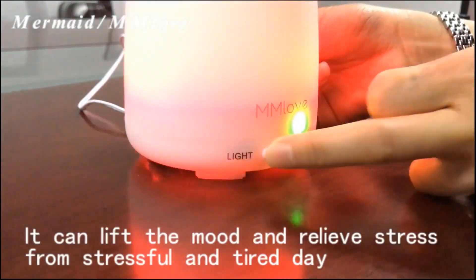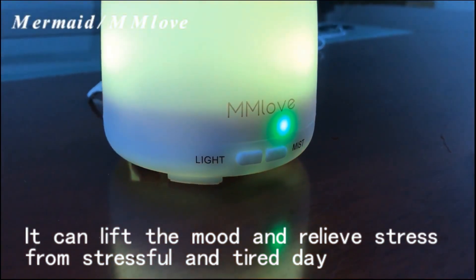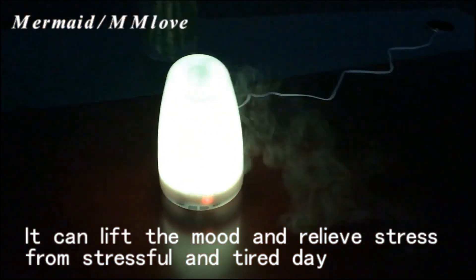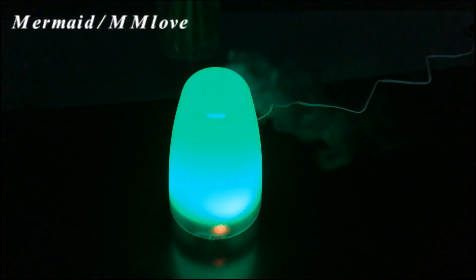It fills the space with a lovely fragrance that can lift the mood and relieve stress from a stressful and tired day. Perfect for masking stubborn smoking and pet odors, get a great and peaceful night's sleep surrounded by the aromatic fragrance.